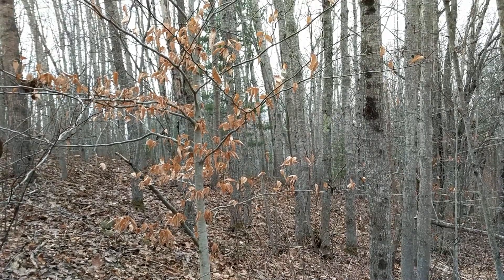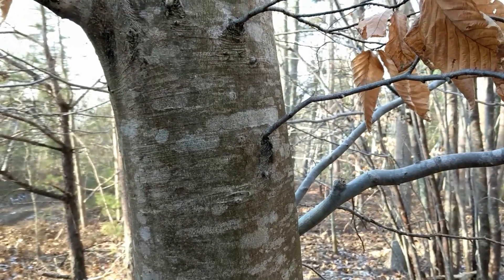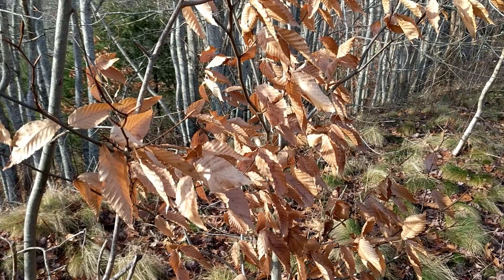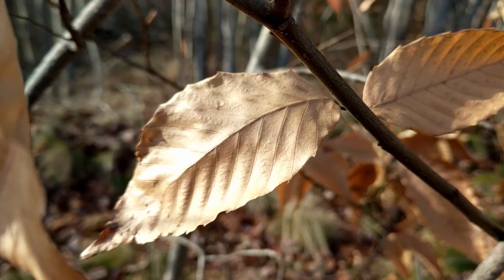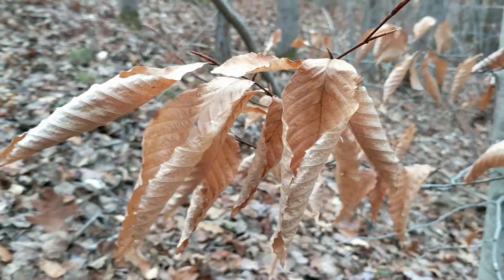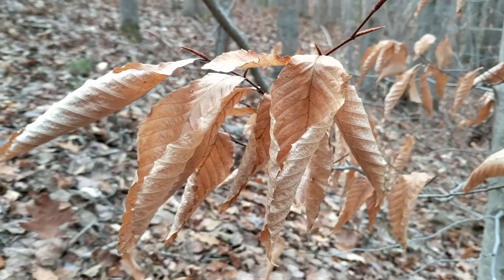Beech trees are less well known than oak trees and birch trees, but I still consider them one of the best trees to start with for beginners because they're quite common and they also have that same tendency as oak trees to keep their leaves on all winter long — in fact, in beech trees it's even stronger. They tend to keep a lot more of their leaves and keep them for longer. Beech leaves are more of a traditional leaf shape with very prominent parallel veining patterns that go out to sharp little points at the edge, an oval-shaped structure that comes to a point at the tip. They make a beautiful rustling sound in the winter winds that really stands out in the forest because all the other trees have no leaves on them.